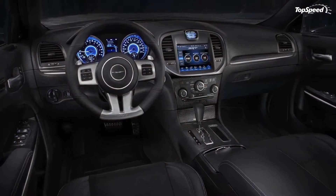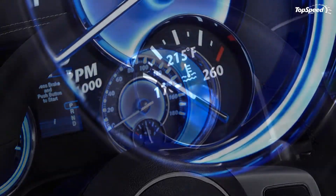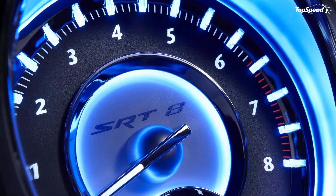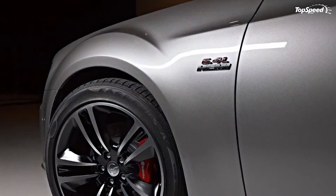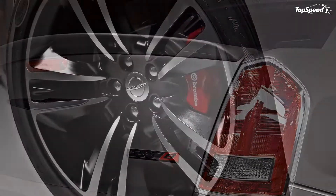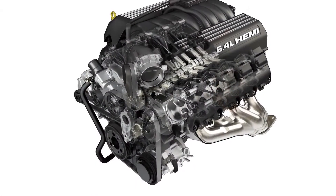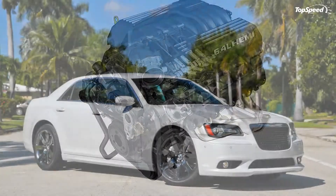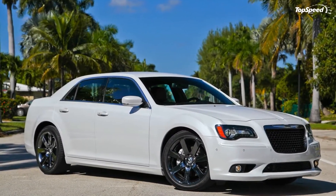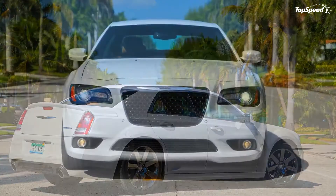The 300 SRT8 comes with a standard 8.4-inch color touchscreen display that shows details on the steering angle, horsepower, and torque outputs. Buyers can order the interior in a two-tone black and Radar Red combination, while an optional premium leather interior package adds Poltrona Frau Felino leather-wrapped upper door trim panels, instrument panel cluster brow, and center console side panels.